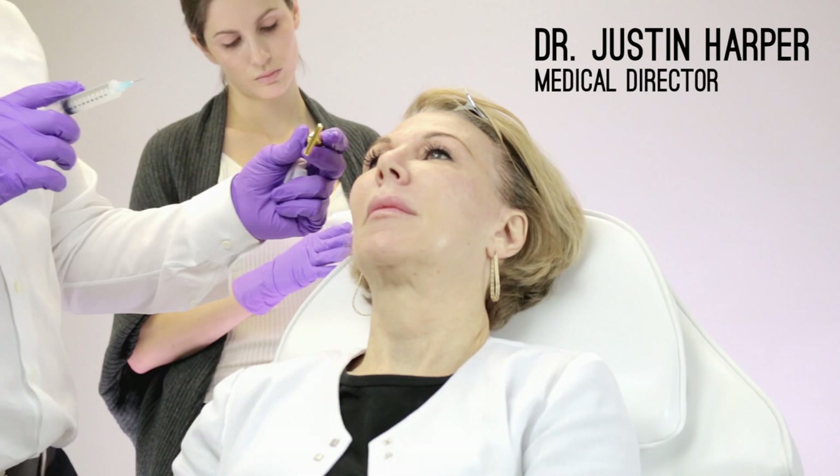I'm going to be doing Sculptra. Sculptra is poly-l-lactic acid, which stimulates our own collagen to build up.